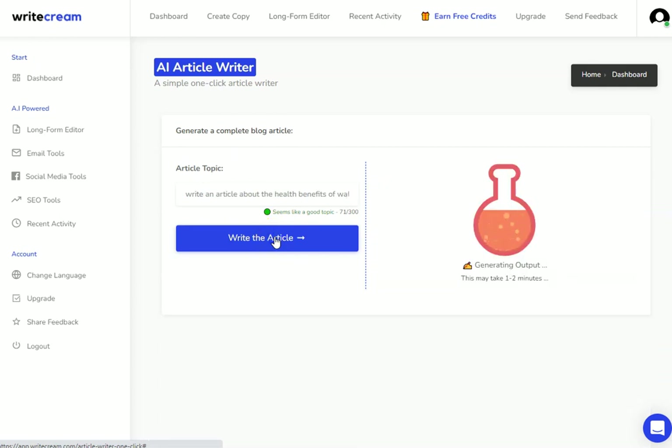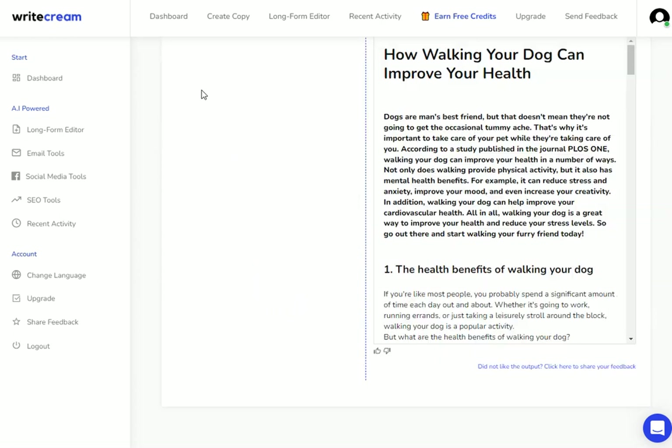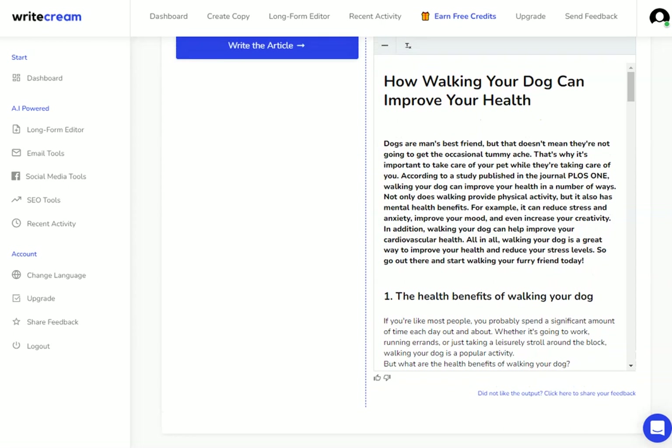I'm going to hit 'write article' now. This is going to use up some of my credits, so you need to keep an eye on your credits as you're using the software. It's going to generate the output for me — I'm just going to pause the video here and we'll come back when it's done. As you can see, I now have my output with all the information showing my full article.